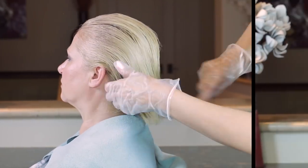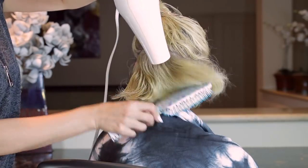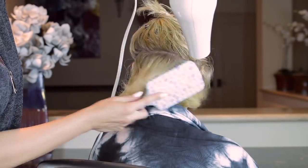Once I finished applying the solution all over her hair, I combed it to make sure the solution was spread evenly and left it in for 30 minutes. I then blow dried her hair, making sure it is 100% dry before moving on to the next step.